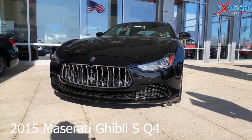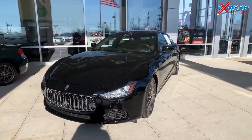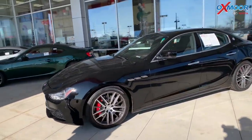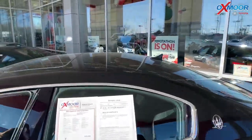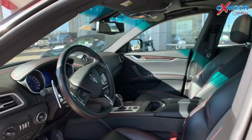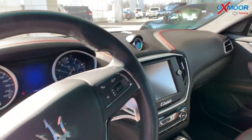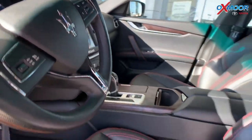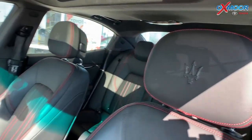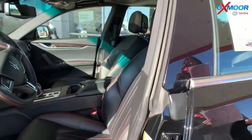This is a 2015 Maserati Ghibli SQ4. It is all-wheel drive. The exterior color is called Nero. It does have 18-inch alloy wheels. The vehicle has a sunroof, navigation, heated seating and heated steering wheel, Bluetooth, a backup camera, and the tires are new. The interior color is called Nero as well. Mileage is 32,507. The price on this vehicle is $29,950.